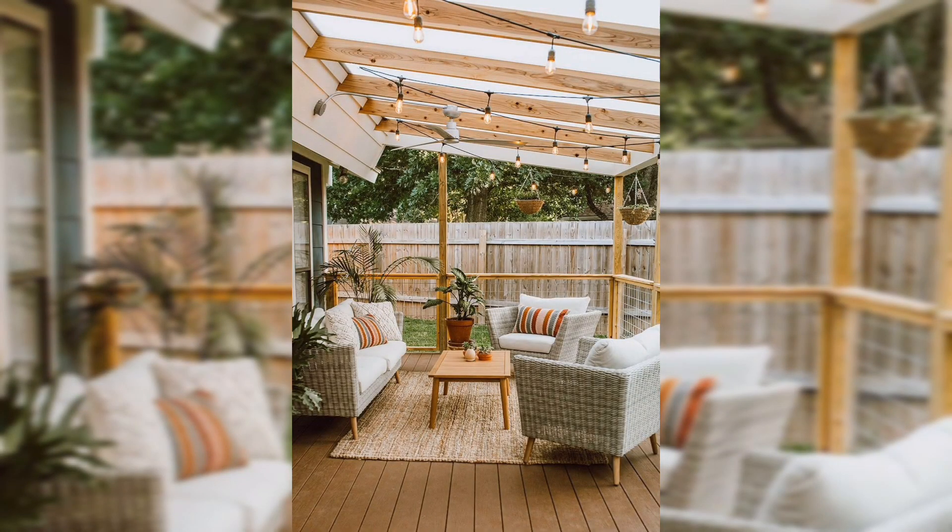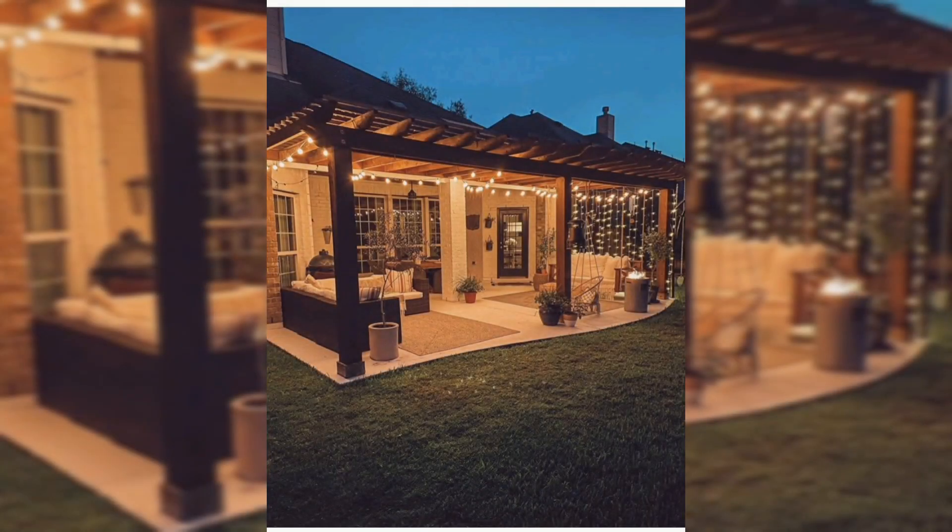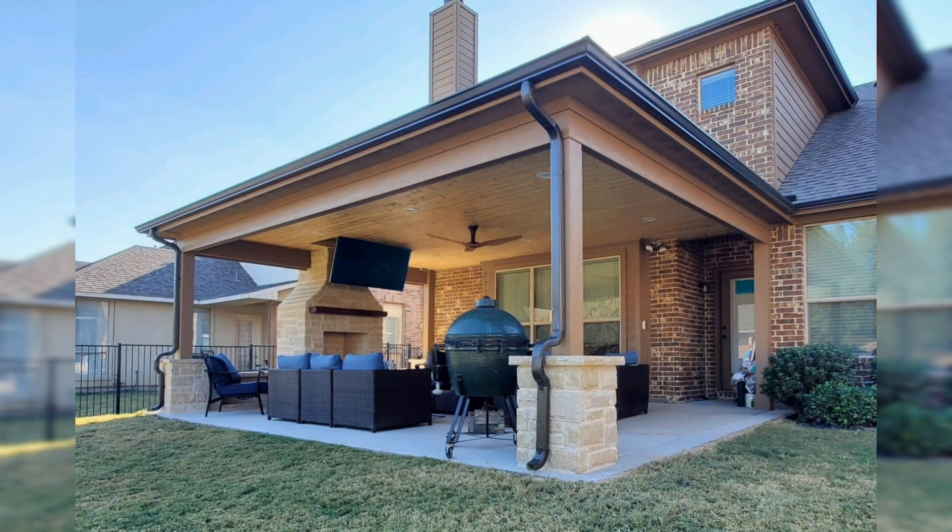Think about incorporating lighting and electrical outlets in your patio roof. String lights, recessed lighting, or even a chandelier can create a cozy ambiance. Having electrical outlets handy is great for plugging in heaters, fans, or even a sound system for those evening gatherings.